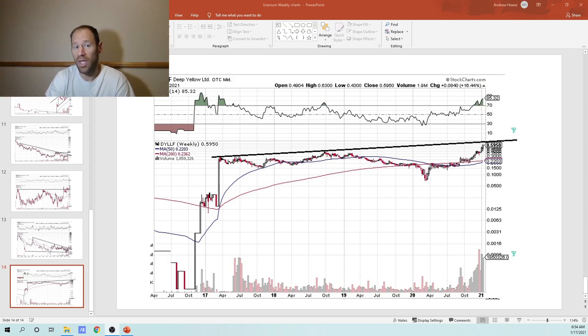So would I be a buyer here? Yes, I would be a buyer. I would continue to cost average in. I think on a lot of the charts, it looks like the momentum has turned around, and on a weekly candlestick basis they look very good. Give me a thumbs up, subscribe to the channel, and I appreciate you guys listening. This is Finding Value.